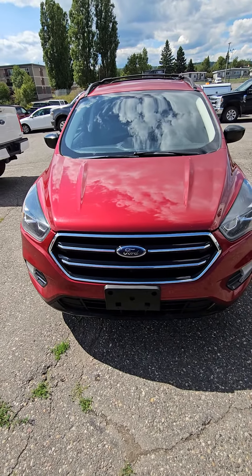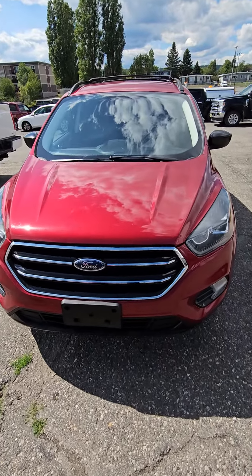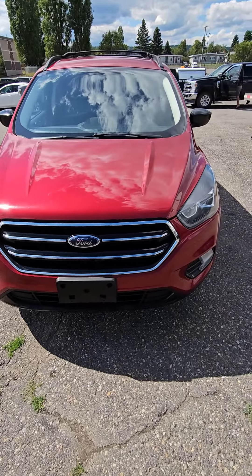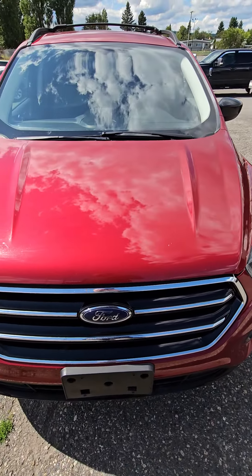Hi Tiana, it's Ray from Prince George Ford. Thank you so much for your interest in our 2018 Ford Escape. I wanted to put together a quick little video for you since you are out of town, and hopefully this will give you a little more information on it. I'll just give you a walk around and kind of point out anything that I see with it.